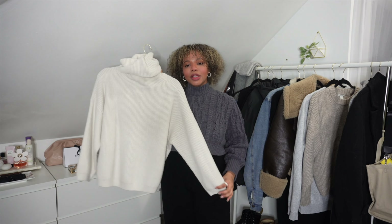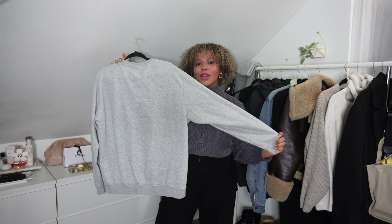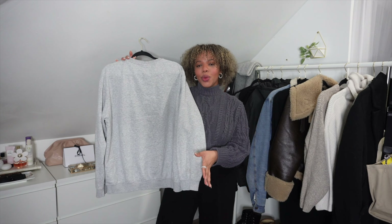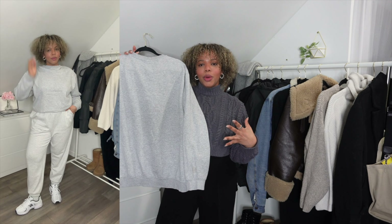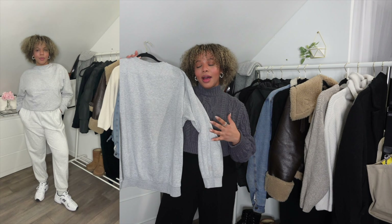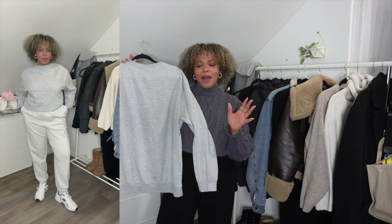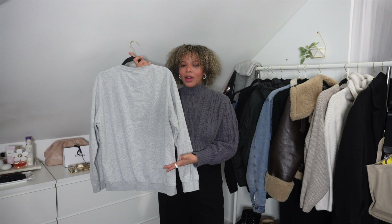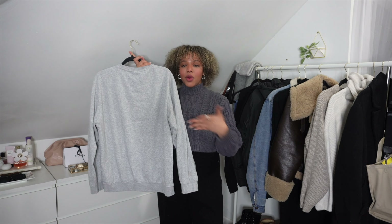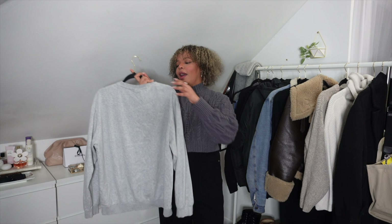Speaking of favorites, crewneck sweaters are another essential. They're so basic but so nice to have in your wardrobe. I love to wear them with sweats — the outfit is just so cute, comfortable, and cozy. I have a lot of crewnecks — black, white, blue, gray, brown — and I honestly live in them during fall and winter. They are staple pieces. If you don't have crewneck sweaters, they're just essentials — nice to have, basic, and cute.